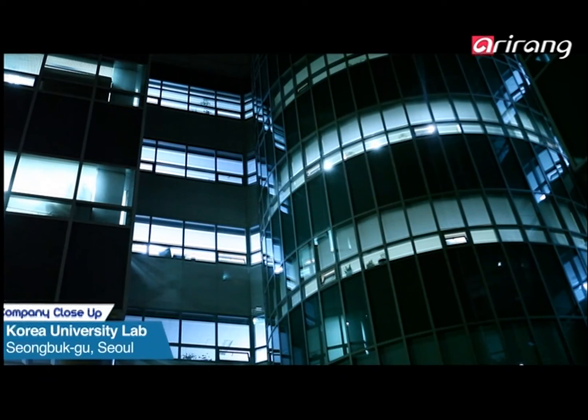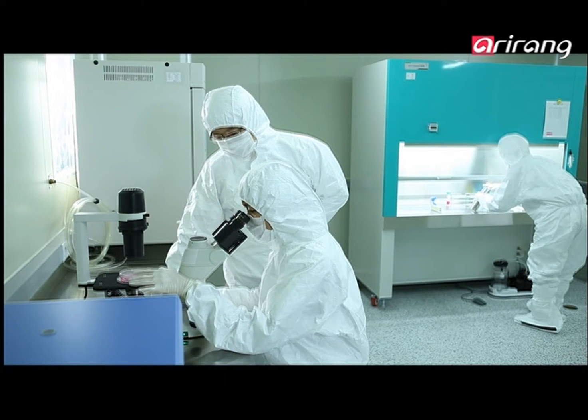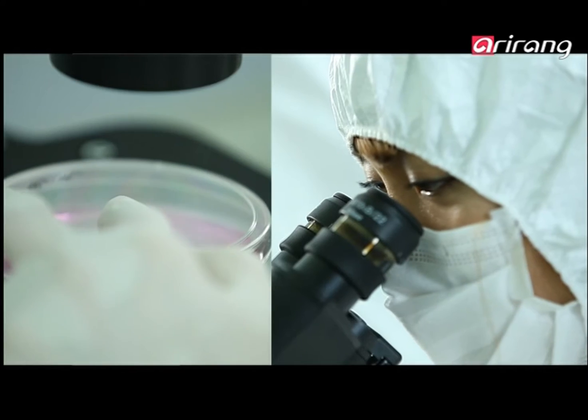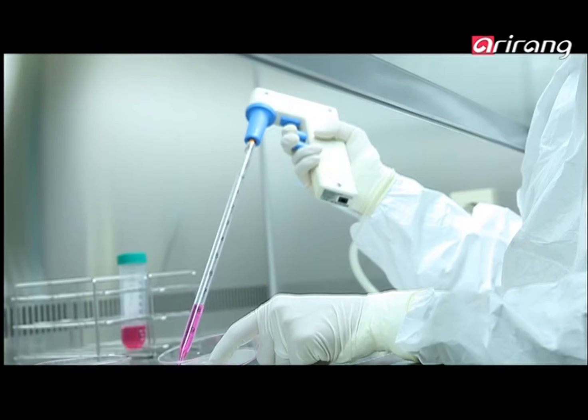Ongoing research supports BioStem's development. Biostem has already undergone the full range of tests to ensure safety, such as toxicity tests. Each product goes through a tailored culture process to maximize the target effect.